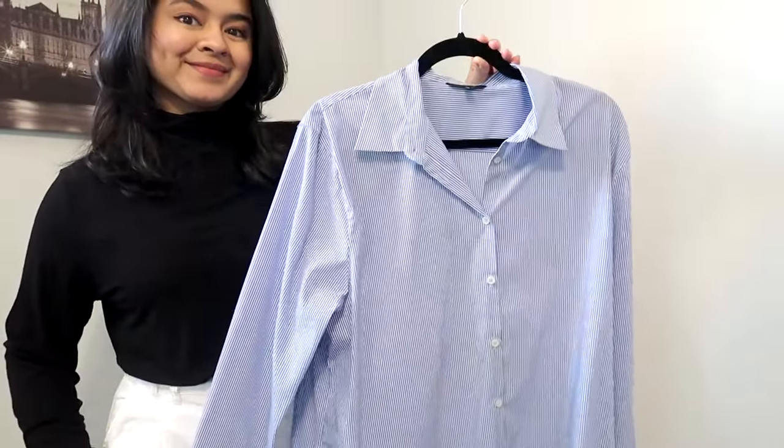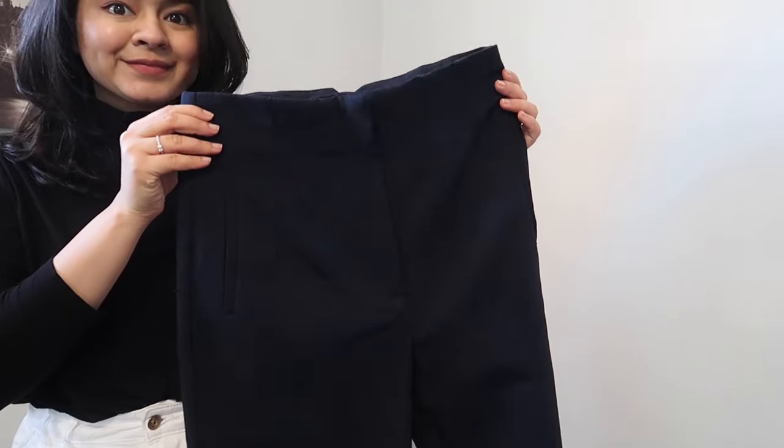The next outfit has to be one of my favorites — this was something I did not expect to turn out how it did. It's also a workwear outfit, so if you're looking for something for work, this works too. I'm taking a very beautiful blue and white striped cotton shirt from Massimo Dutti — it's slightly oversized as I sized up to large — and it's the most beautiful and comfortable shirt I've ever come across, especially in cotton. With this, I'm adding my mini high-waisted trouser from Zara.